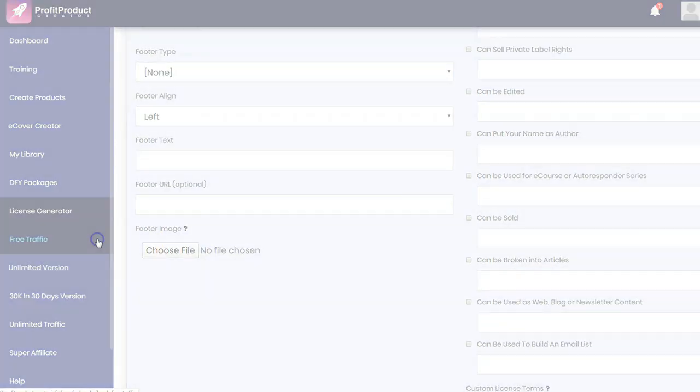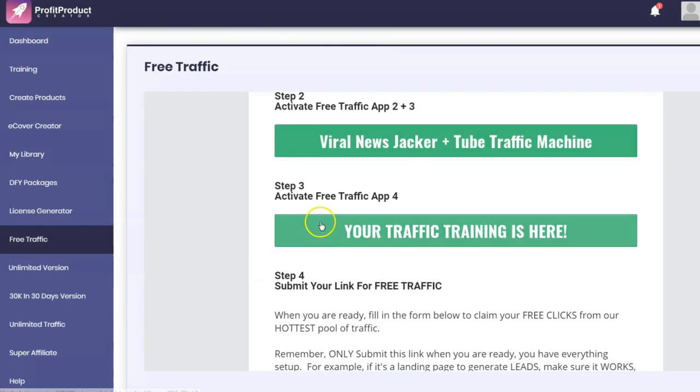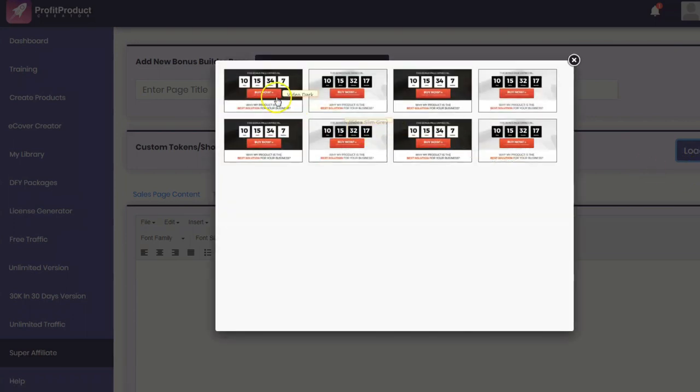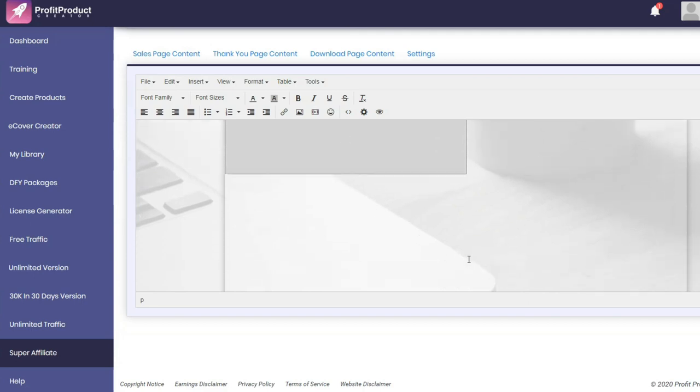There's a traffic module, but it really just gives you access to a couple of Glenn's previous products — Viral News Jacket, Traffic Machine. There's an unlimited version and 30,000 in 30 Days. There's also a super affiliate version that lets you create bonus pages. You can choose from provided templates — some with video, some without — and go in and edit those templates.